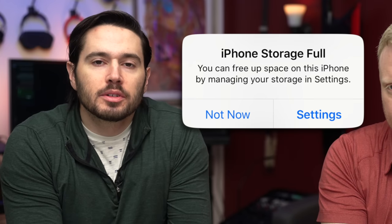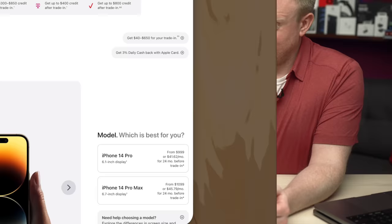iPhone storage full. You spent over a thousand dollars on a new iPhone, but you didn't buy enough storage space. At this point, you have two options: buy a more expensive iPhone or watch this video. It's a no brainer. We'll explain what's taking up all the storage space on your iPhone and show you how to set yourself up for success so you never run out of storage space again.